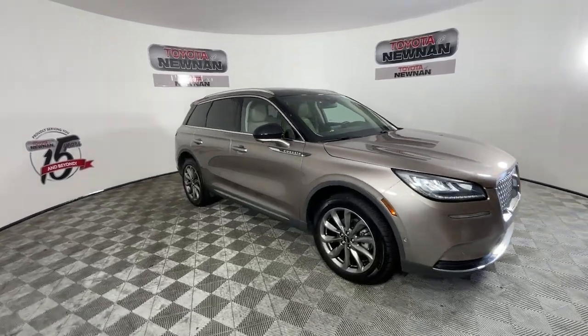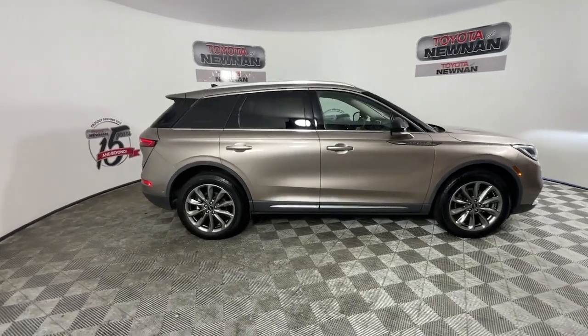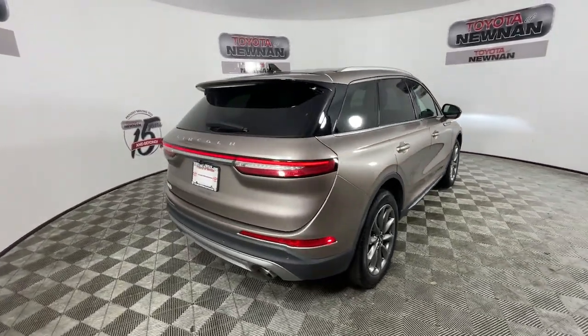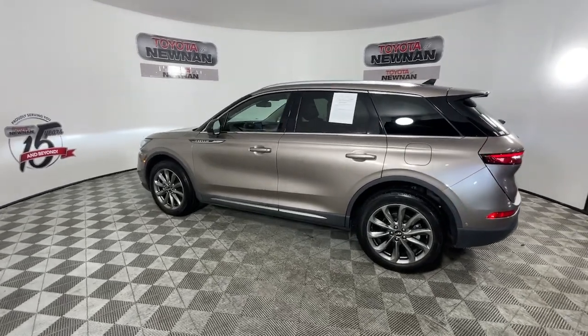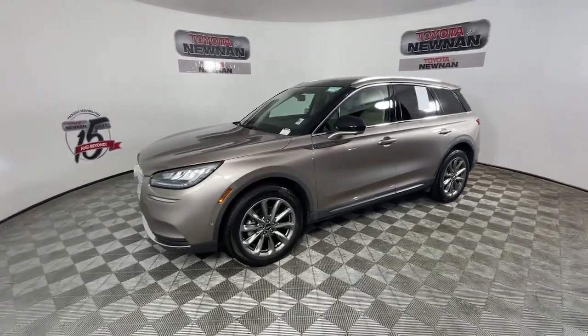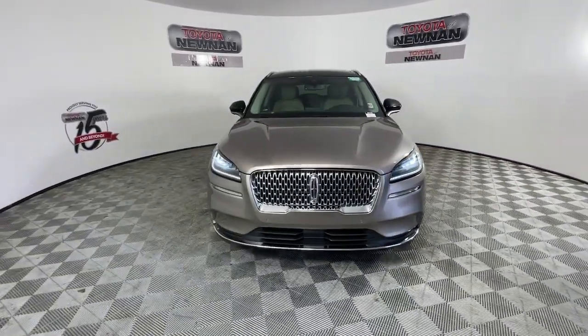You will be amazed by this 2020 Lincoln Corsair. With less than 45,000 miles on the odometer, this vehicle stands out from the rest. This refined and capable Corsair delivers sumptuous passenger luxury, while its suite of tech-savvy amenities keep you safe, informed, and entertained. This well-appointed SUV lets you manage your busy life in upscale style.